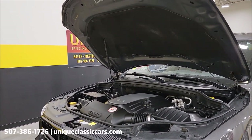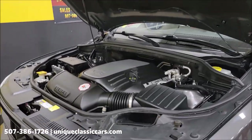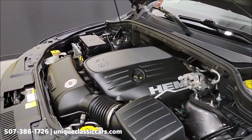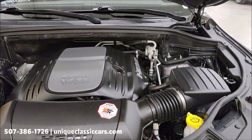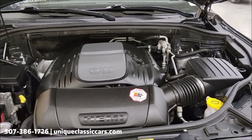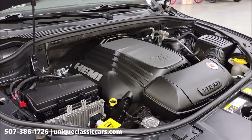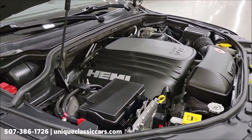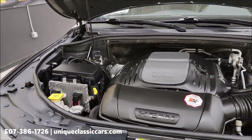Clean hood liner, stock-looking engine compartment. 5.7 liter Hemi V8 with that variable valve technology, and remember the 8-speed automatic transmission. No surprises underneath the hood either — looking good.